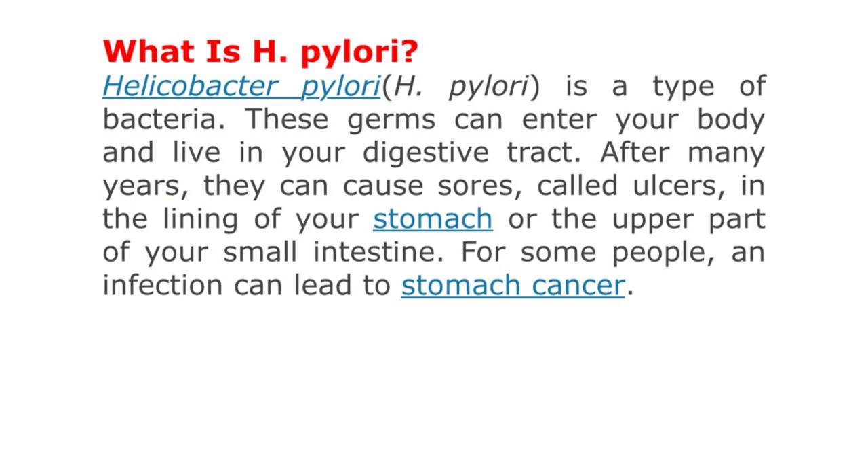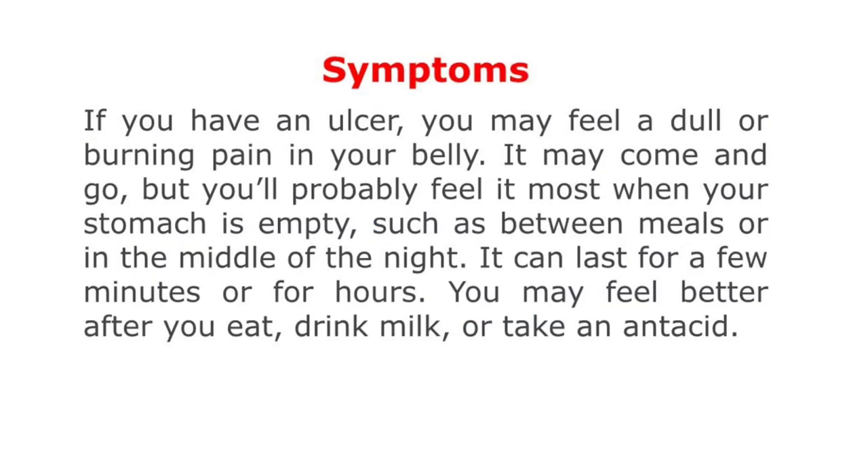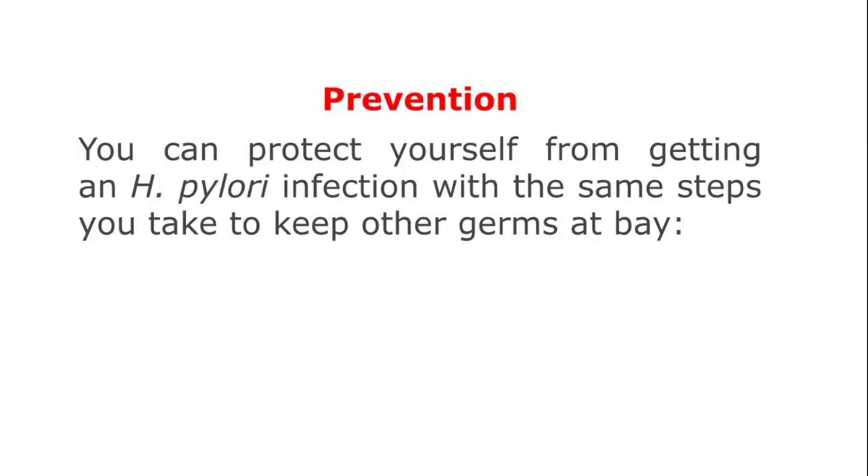Symptoms: If you have an ulcer, you may feel a dull or burning pain in your belly. It may come and go, but you will probably feel it when your stomach is empty, such as between meals or in the middle of the night. It can last for a few minutes or hours. You may feel better after you eat, drink milk, or take antacids.